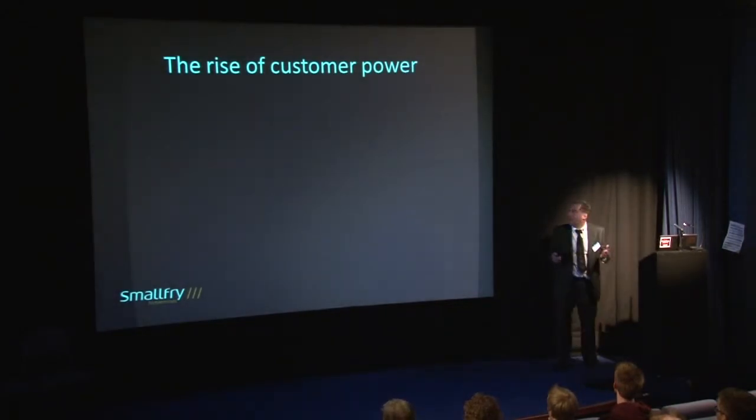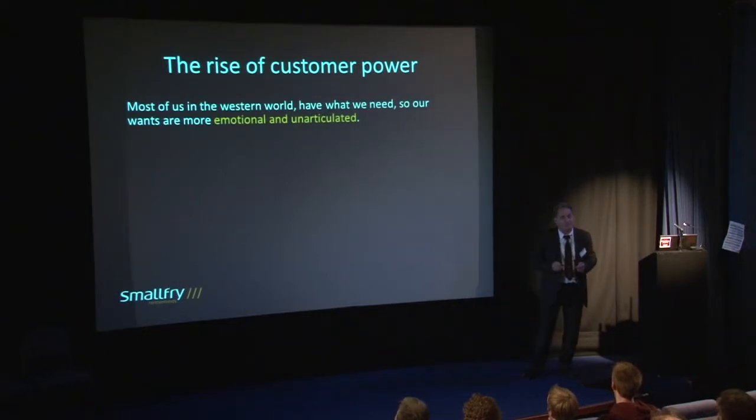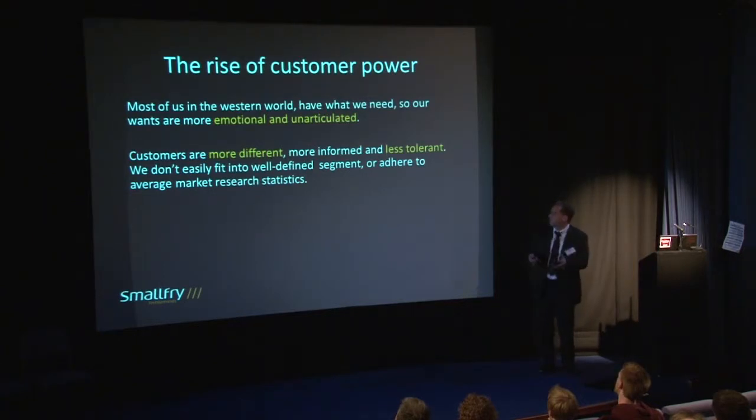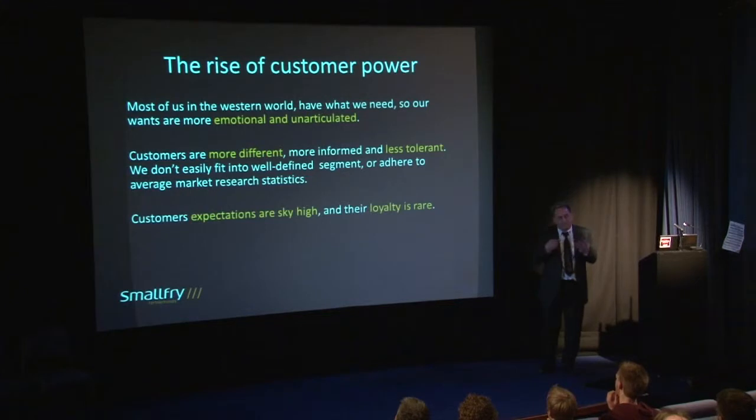In the West, nowadays, we've largely got most of the stuff we need. Even in hard times we've got the fundamentals — heating, light, safety, security, food. So most of what we're looking for nowadays is emotional. Addressing customers gets quite hard because we're more different these days — we don't necessarily conform. It's difficult to shoehorn us into marketing segments. Our expectations are sky high. We won't accept poor products. We'll complain vehemently and our loyalty is very rare. We'll go on the Internet and chop and change readily to get a bargain.